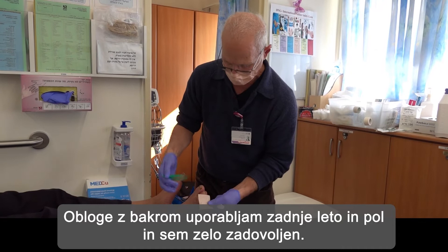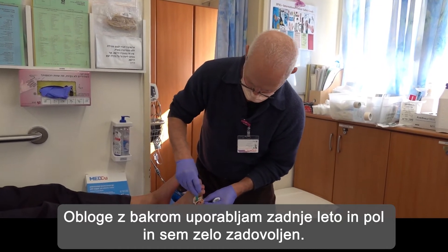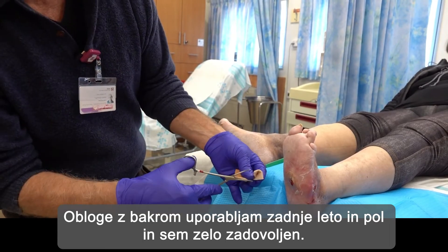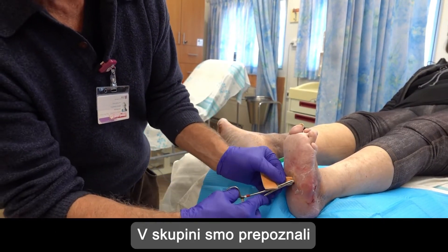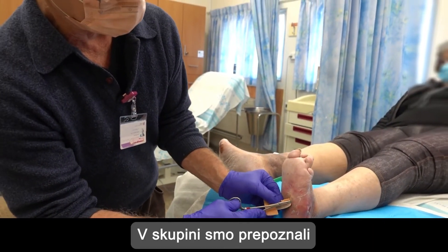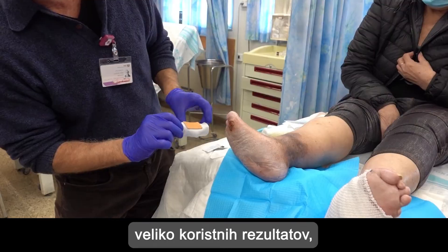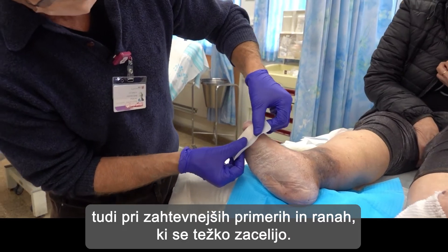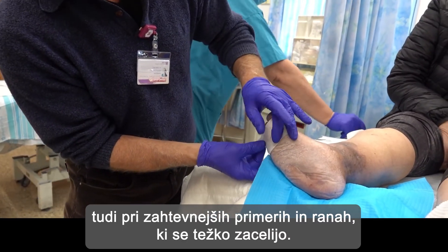I've been using copper oxide dressing in the past one and a half years, and I'm really very satisfied with it. Together with my team, I've seen a really beneficial outcome, even in hard-to-heal cases and wounds.